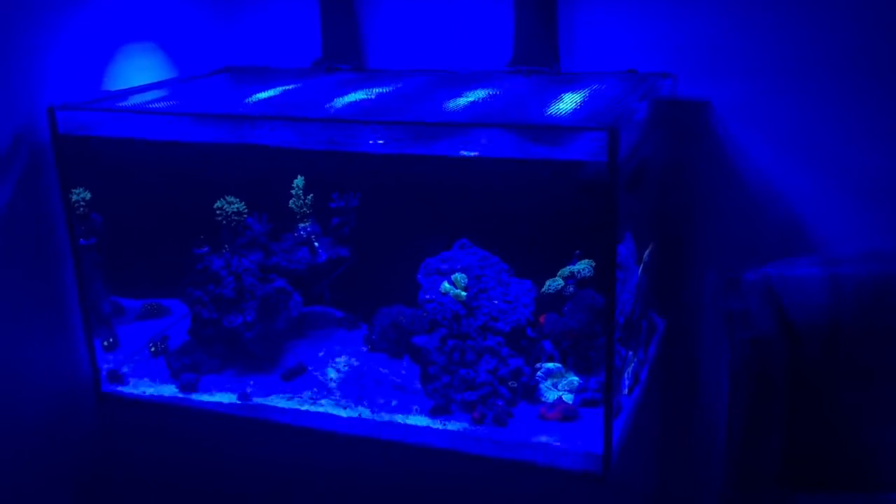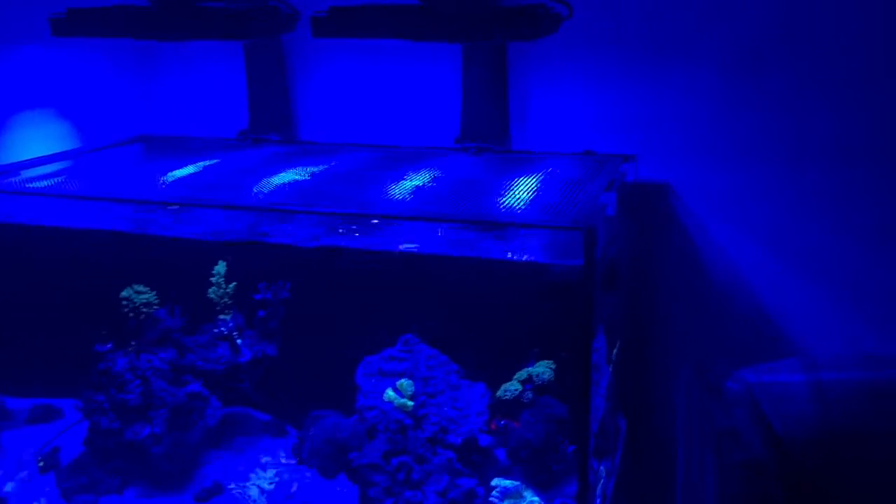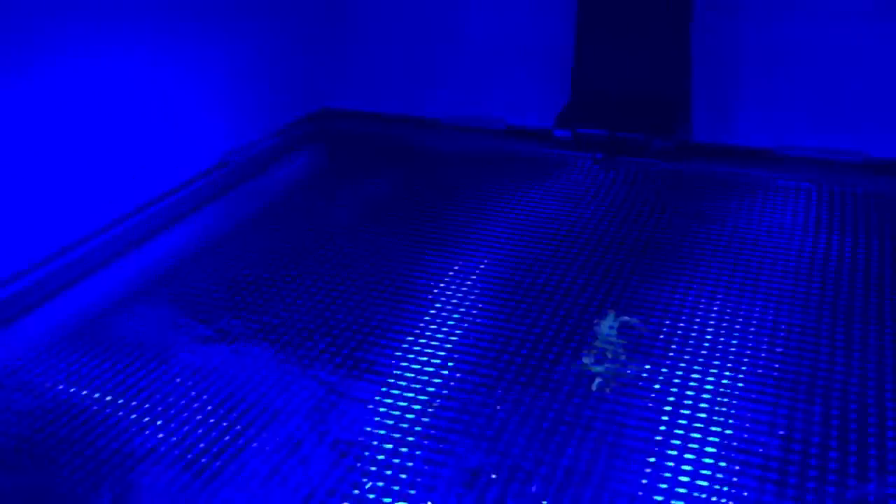A short update on how the tank is getting on. I've put the DIY cover up this afternoon. I used some 10mm shelf edging just around the edge to give that flush look when the cover is sitting on top, which makes it a little bit neater.